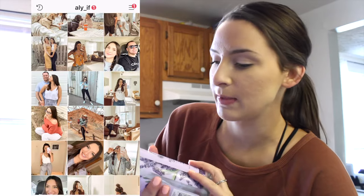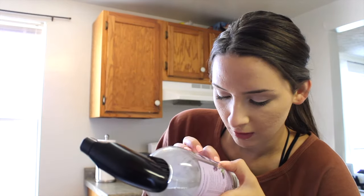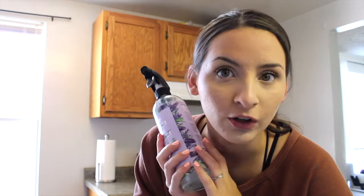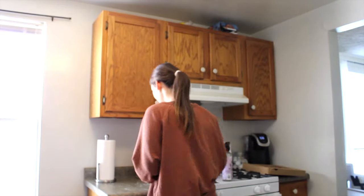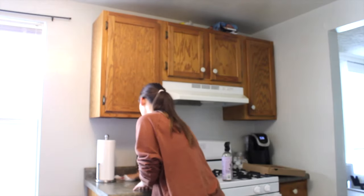If you guys follow me on Instagram, you probably know I talked about this cleaner — the Home and Planet cleaner, the lavender and argan oil one. This stuff makes me want to clean my house all the time, it smells so good, and it doesn't leave a sticky or weird feeling. I can actually feel the flowers on the bottle! As for how I clean my kitchen while visually impaired — that's how I know it's clean: I just feel the countertops.